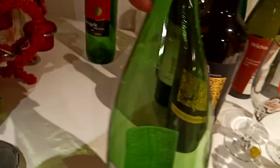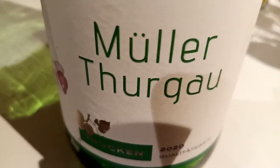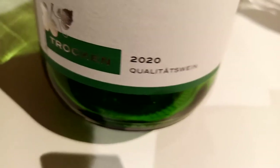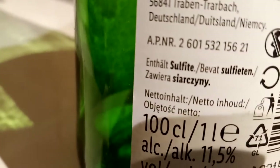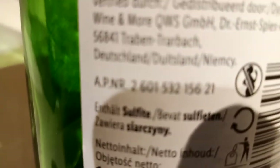So the next one I will show you is the Moselle. This is a white wine from Müller-Thurgau, Qualitätswein, produced in 2020. This is a dry white wine. This is a product of Germany - from Deutschland. This is a German product.